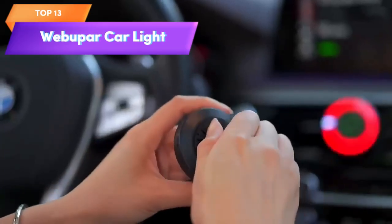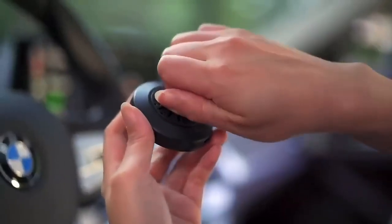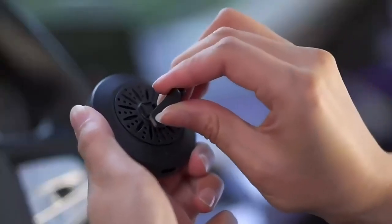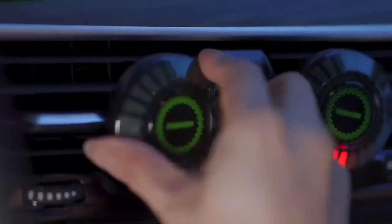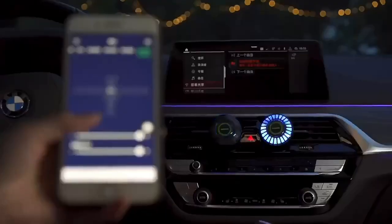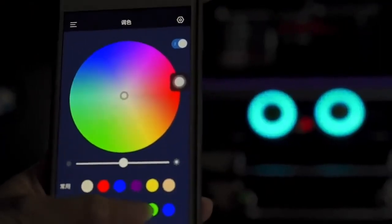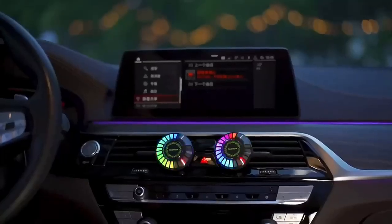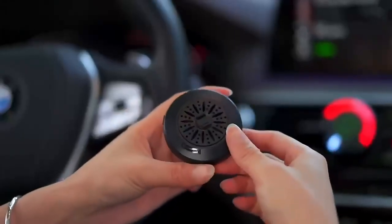Top 13 is a car accessory that features 24 LED RGB car lights with sound pickup capabilities. It also includes a fragrance aroma diffuser and air freshener vent clip. The device is voice-activated, allowing the lights to react to the rhythm of the music or the sound of the driver's voice. It is easy to install and can be used with most cars.